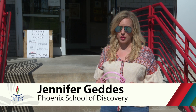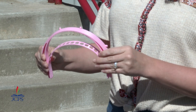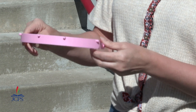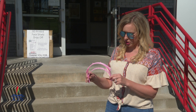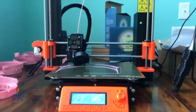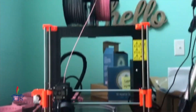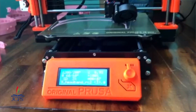Hello, my name is Jennifer Geddes, and I am the librarian at the Phoenix School of Discovery. This is a piece that is to make a face shield. There's a shortage right now for all of our medical workers for PPE, which is their personal protection equipment. This was made with a 3D printer out of PLA, which is just plastic, and the machine basically melts the filament plastic and then prints this out layer by layer.